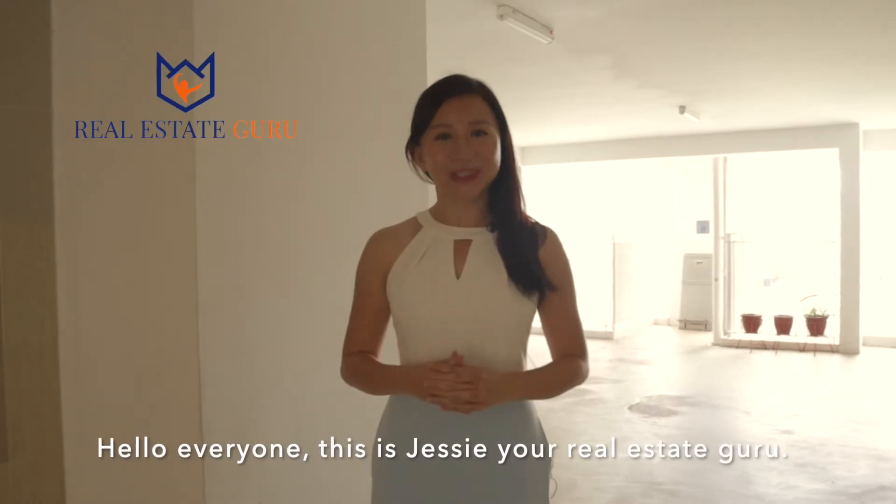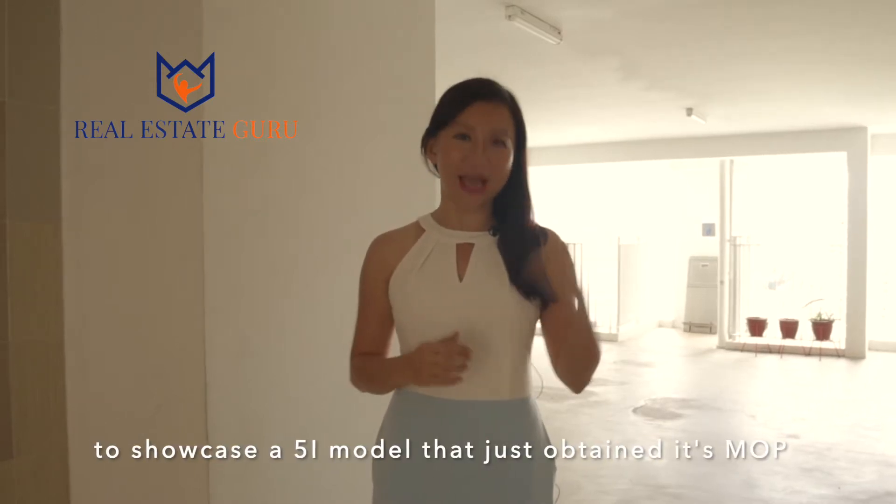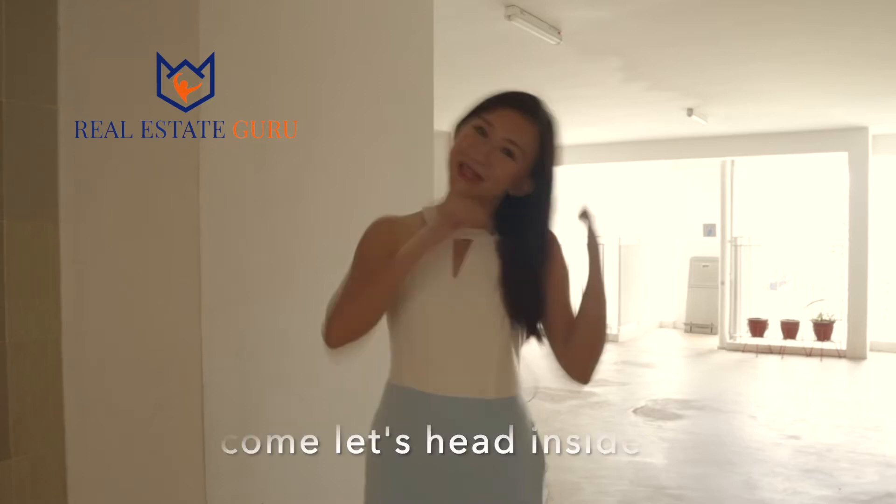Hello everyone, this is Jessie, your resident room. Today we are at Block 293C, Compassvale, to showcase a 5-room flat that just obtained its MOP. Come, let's get inside.